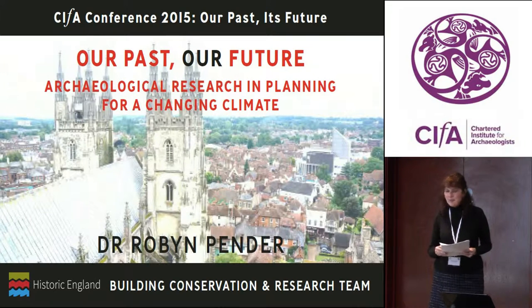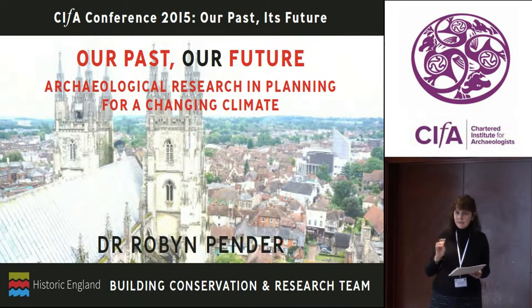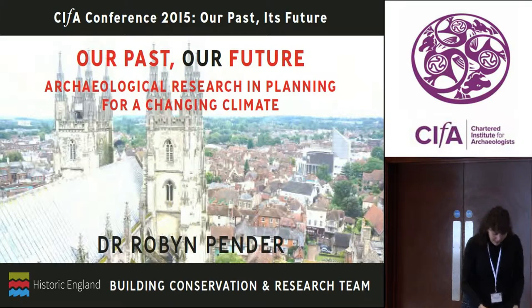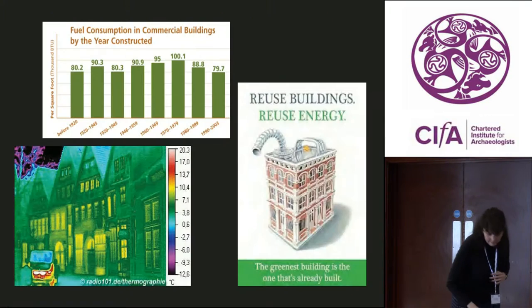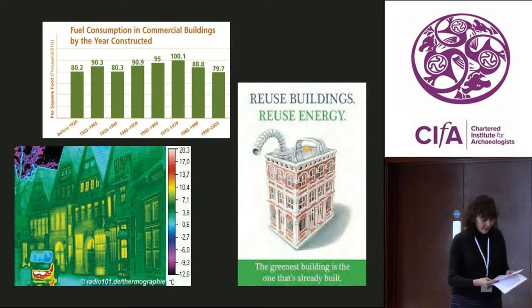I think it does lead on very well from what a number of people have been saying today, but one essential theme that I have to say perhaps hasn't come out with sufficient force is that the supposed conflict between the historic built environment and sustainability is actually a myth.